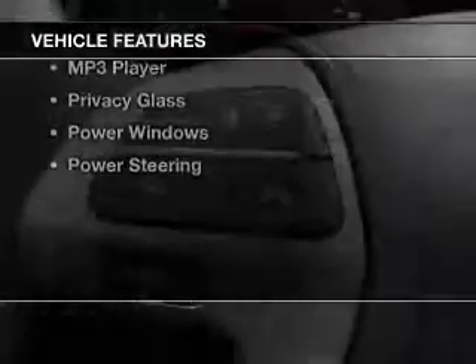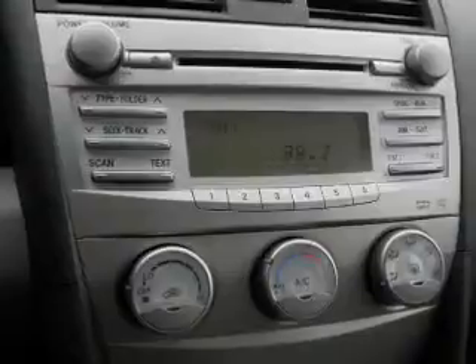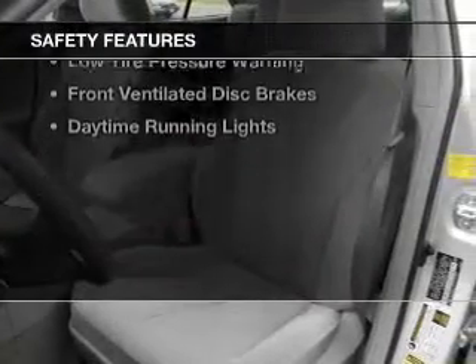The features include digital audio input, aluminum rims, tilt and telescopic steering wheel, cruise control, an MP3 player, privacy glass, power windows, and power steering.